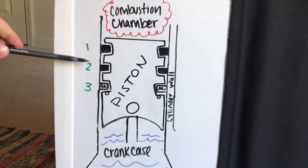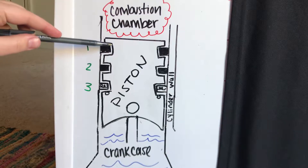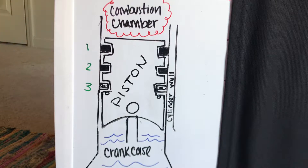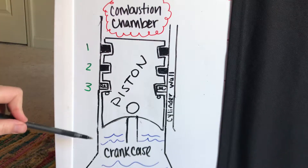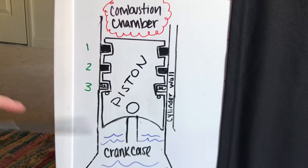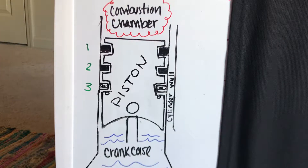Next, the second compression ring, also known as the wiper ring, has two functions. First, it's used as a backup compression ring for when some of the pressurized gases squeeze past the first compression ring. Its second function is to wipe the cylinder wall of any oil splashed up from the crankcase — this is where it gets the name wiper ring. Although not shown in my drawing, most wiper rings are tapered to aid in the function of wiping the cylinder wall.